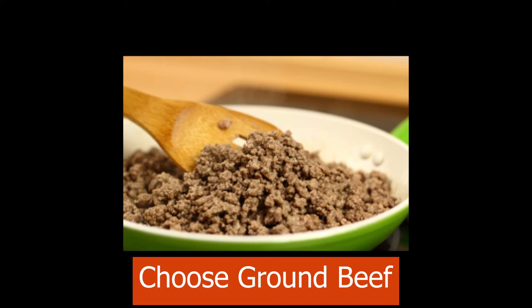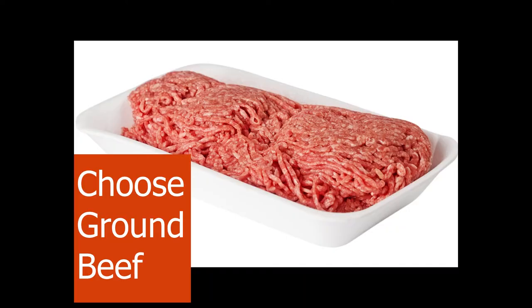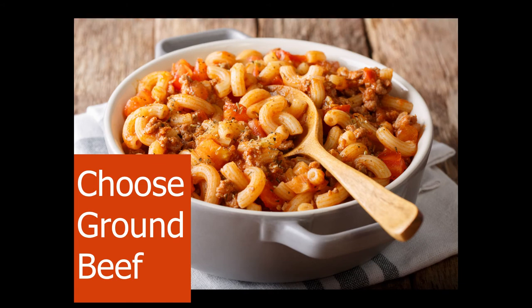Lower-fat ground meat that is 15% fat or less may cost more per pound, but you are buying less fat. Large packages of ground beef may cost less than small packages. Stock up if you can cook or freeze extra within a couple of days.